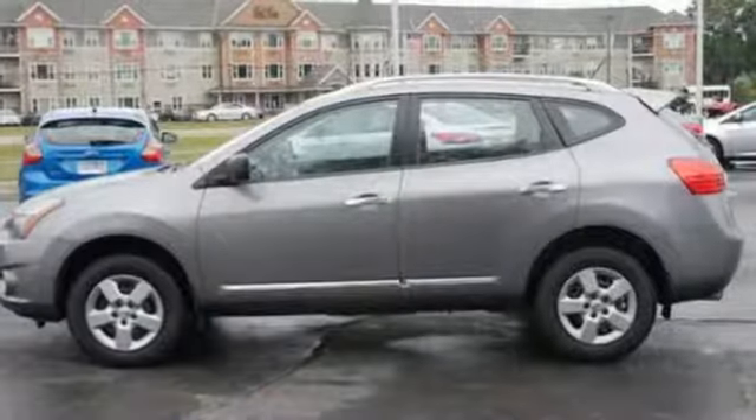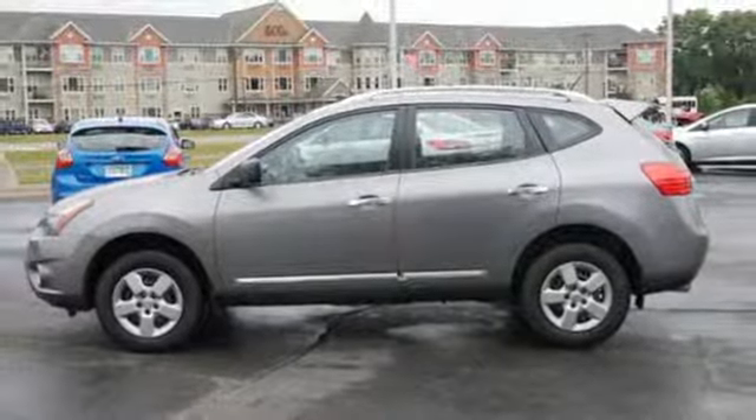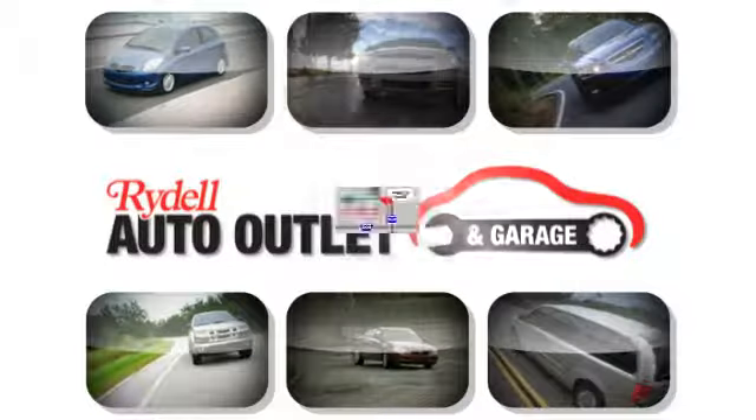Innovation. Excitement. Nissan. You'll never know until you try. Test drive it today. Your satisfaction is our goal.